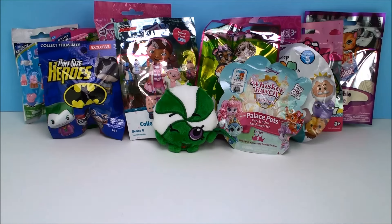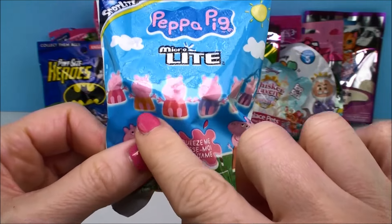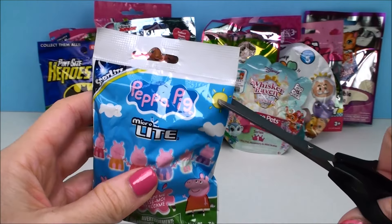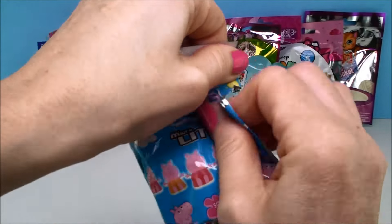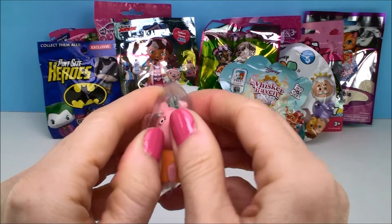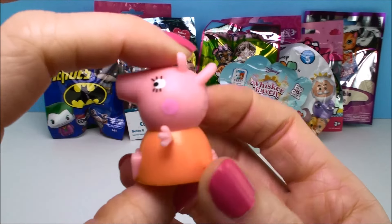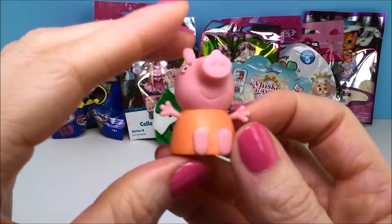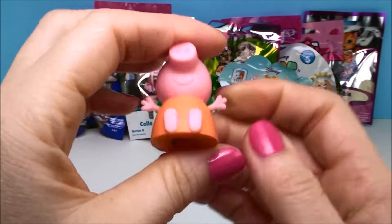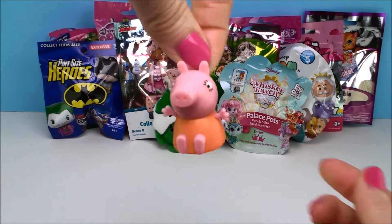Who should we do next? How about a Peppa Pig blind bag? These are micro light and it shows you all the different ones you can collect on the front. I'm telling you, I just love opening it — it's almost like a present. And look who we got — we got Mummy Pig! Now if you look on the bottom, there's a little light there and you squeeze her and she lights up for you. So you have your own little nightlight or your own little flashlight. An adorable Mummy Pig.